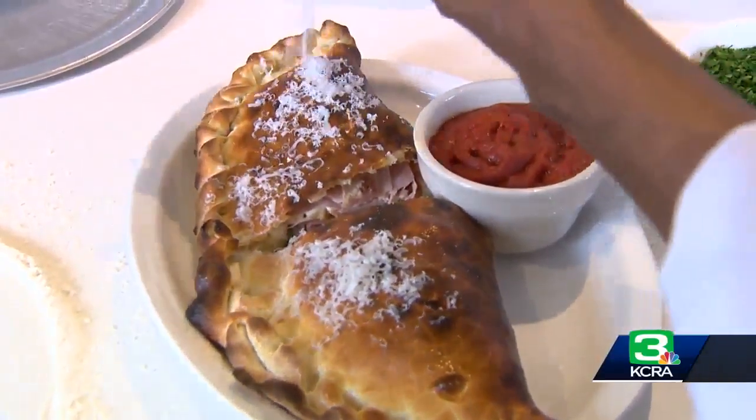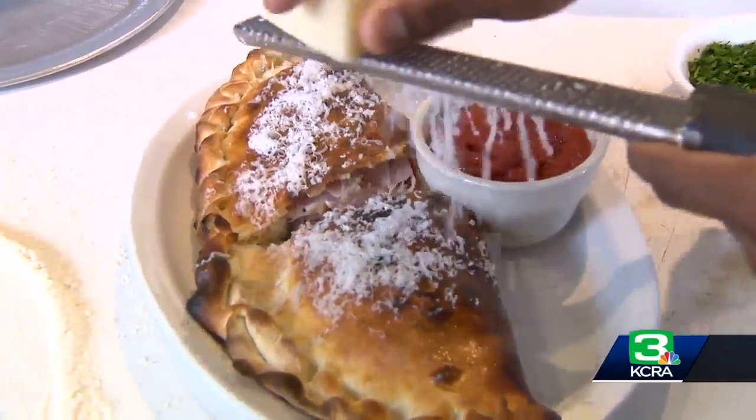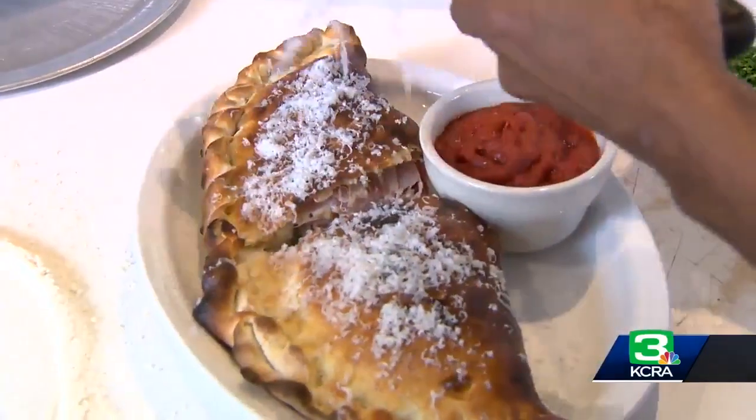I think this is my favorite part of this restaurant — everything's topped off with cheese. Nice and fresh parmesan.